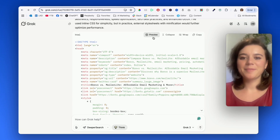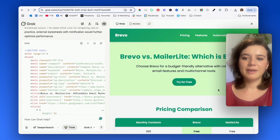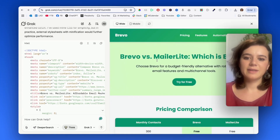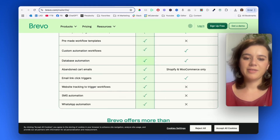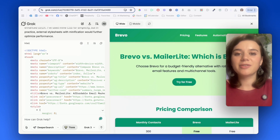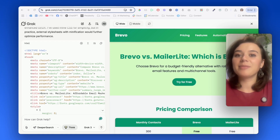When I compare the result overall, obviously the design is more sophisticated on the original, but it is quite similar. The pricing comparison is also very nice, and the feature and automation capabilities section is very similar too. I could look for pictures to integrate on the website and chat with Grok3 about it, but at least it gives you a fantastic base to build upon.